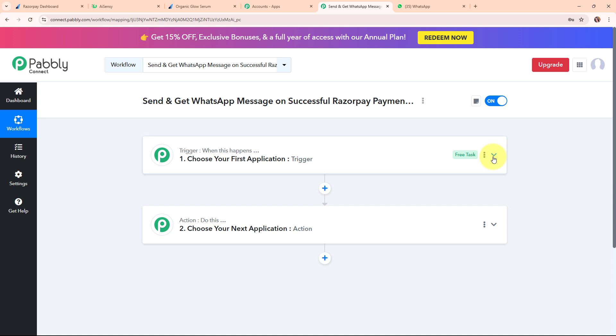Now after clicking Create, here in the workflow window you can see we have successfully created a workflow. On screen you can see the two most important principles of an automation process: trigger and action. Trigger says 'when this happens' and action says 'do this' — meaning action is a response to a trigger. Your automation can have a single trigger but multiple action steps. Now let's begin by setting up a trigger.